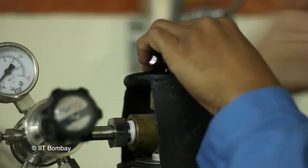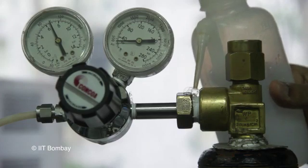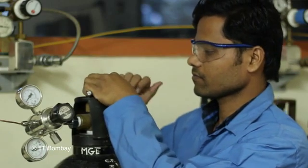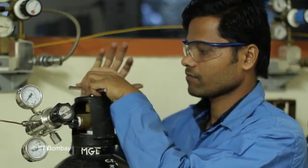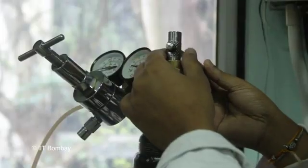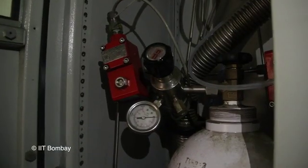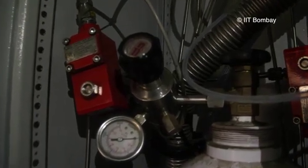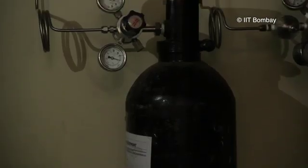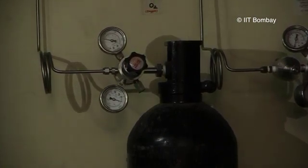Always open the gas cylinder valve slowly. Check the joints with a compatible leak detection solution to detect leaks. Do not stand directly in front of the regulator or towards the gas outlet side while opening the valve. While working with gas cylinders, always use safety glasses. Always keep the gas cylinder valve closed after use. Keep in mind the compatibility of the gas with the materials used for fittings, as incompatible materials can cause gas leaks. Do not use oil or grease on oxygen gas cylinders and fittings, as this can cause an explosion if oxygen leaks from the valve or fittings.